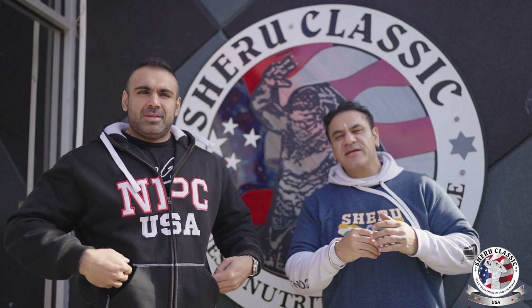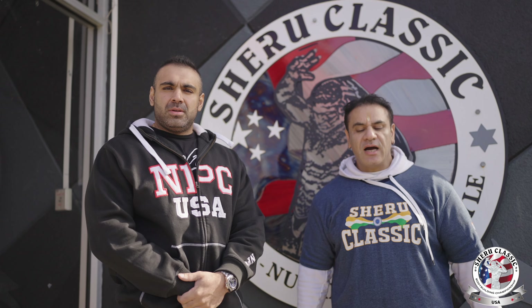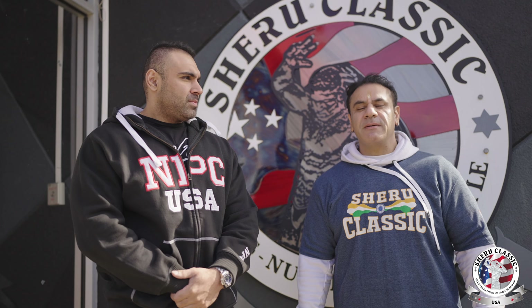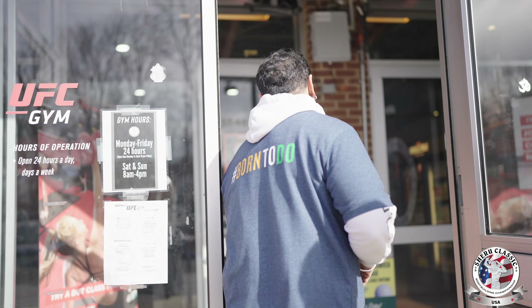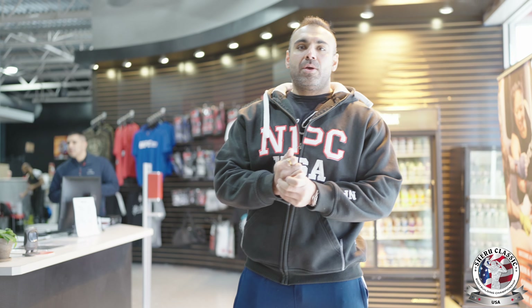Hi guys, Sheru Angrish here. Today we're going to give you a very exclusive tour of UFC Gym here in North Brunswick, New Jersey, USA. We have a great facility — one of the biggest in New Jersey state and one of the biggest in the tri-state area. My brother Raghav Sharma will show you each and every aspect of the gym, how we are unique, and what sort of training facility and classes we are providing to be one of the best not just in Jersey but in the US.